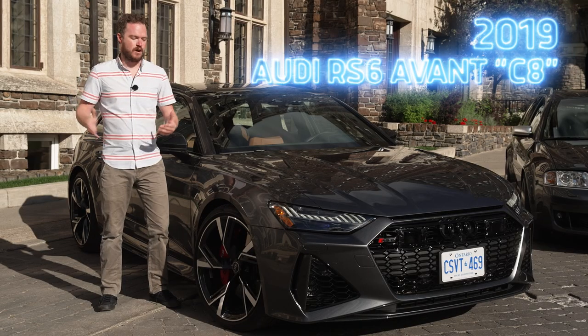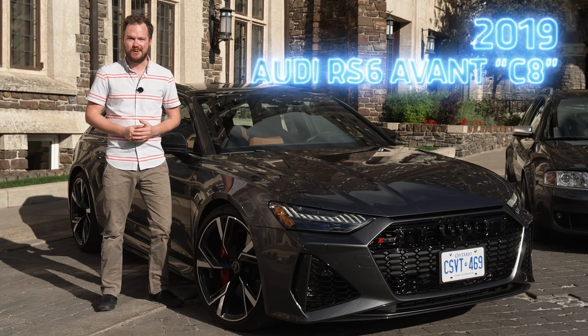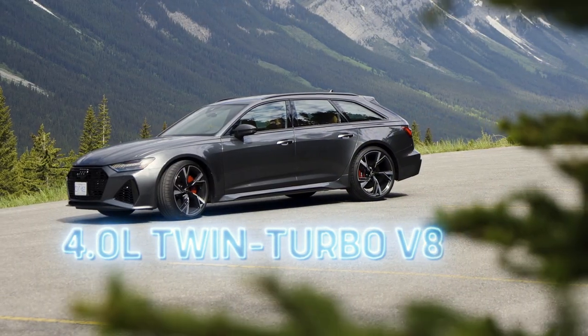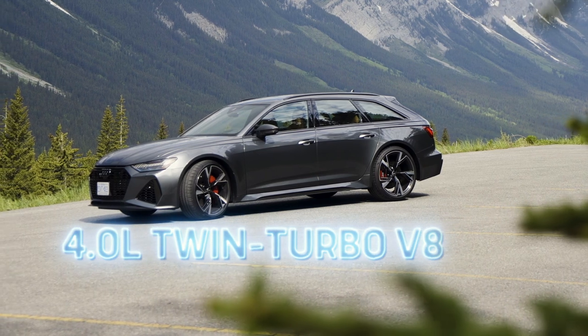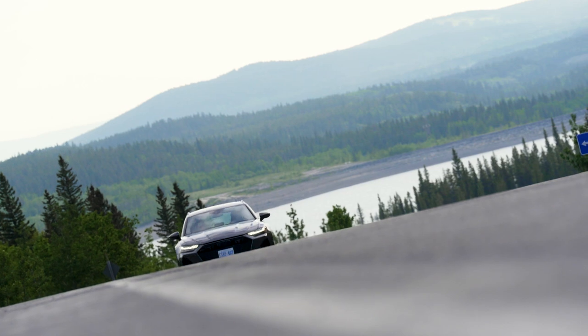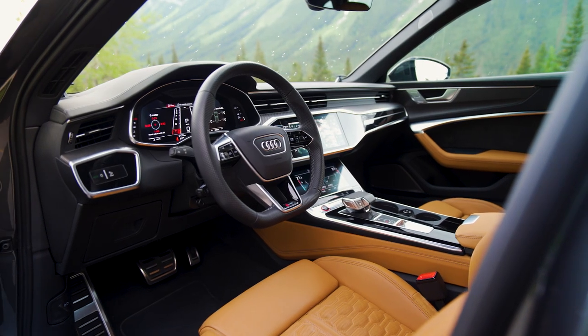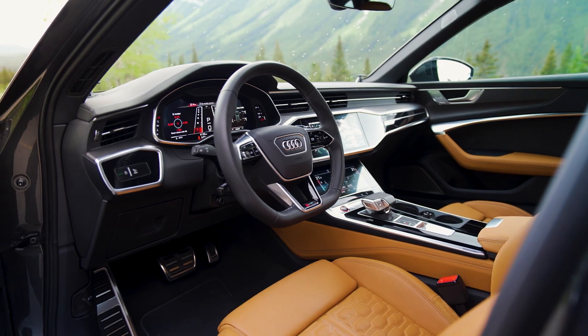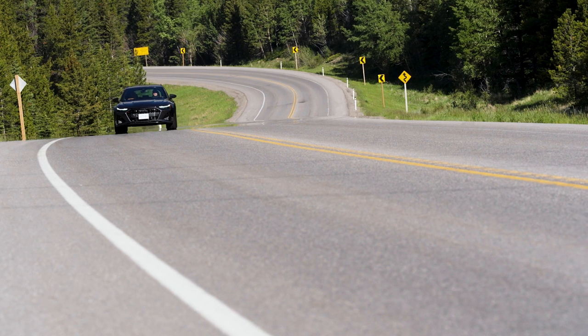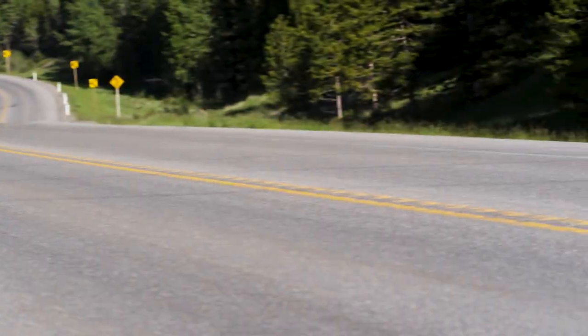That brings us to now — this is the latest and greatest Audi RS6 Avant. It's got a 4.0-liter twin-turbocharged V8 under the hood, and while it might have a little bit less power than the C7 performance variant, 600 ponies is still nothing to sneeze at. This is just as dynamic and exciting to drive as all of its forebears, and it's stuffed with all of the modern technology you've come to expect from Audi. It's a brilliant driving, brilliant-looking machine, and I'm so glad we finally have an RS6 Avant of our very own in the United States.